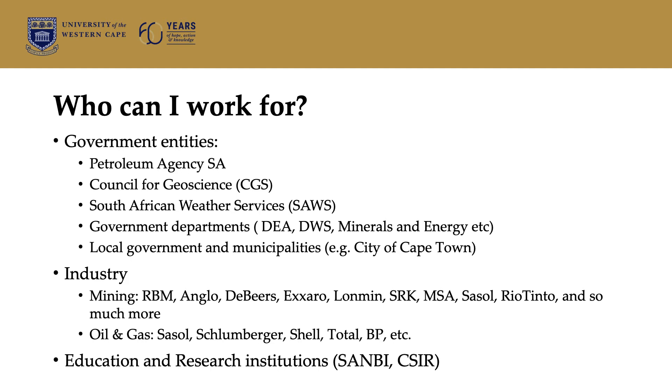I worked for a very long time at the CSIR as a researcher, so there are many possibilities. Also, government departments like the Department of Water and Sanitation, and even Minerals and Energy and Environmental Affairs.